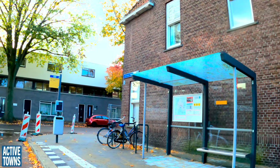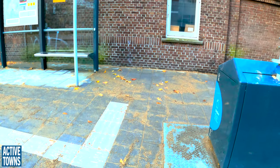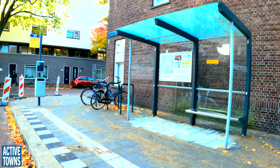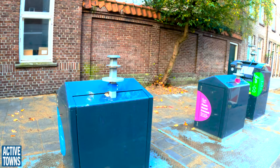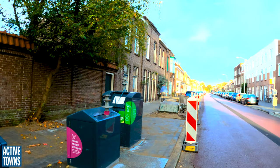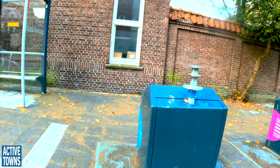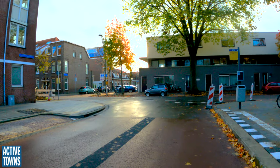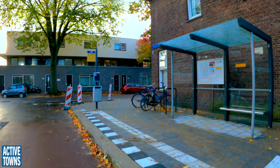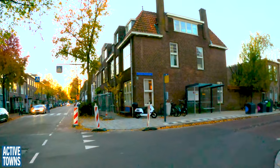The bus stop on this side is right here, and all of these pavers have recently been placed. When I arrived, as you'll recall, it was completely dug up. You can see the garbage and trash recycling all right here. Just love how modular everything is — so well thought out, so well done. It's been really fun watching the transformation of the street.